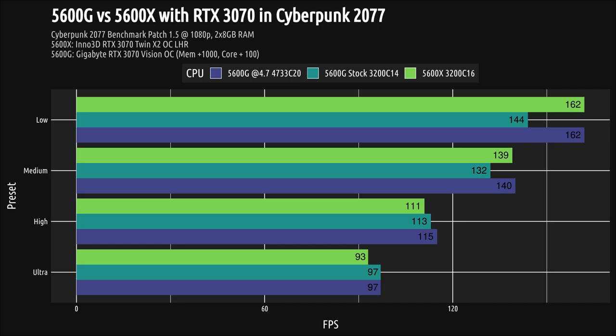At 1080p on the low preset, the stock 5600G scored 144 FPS, while the OC 5600G and the 5600X scored 162. So the 5600X scored about 13% higher than the stock 5600G. Here, the stock 5600G is holding back the RTX 3070, because we can see that the 3070 can push more frames with faster CPUs. But then on the medium preset, that difference shrinks to 5% — the bottleneck is starting to vanish.